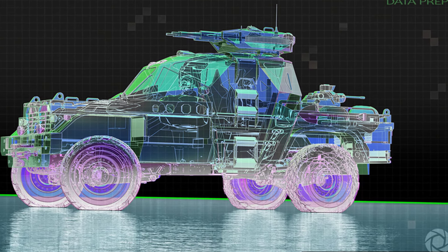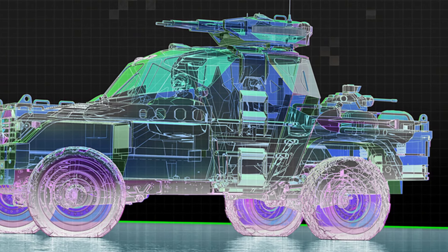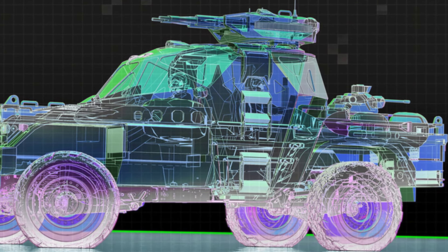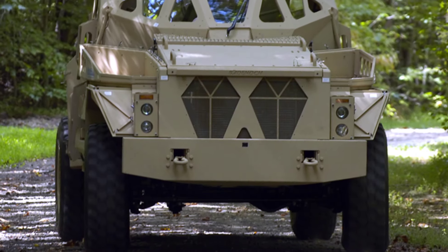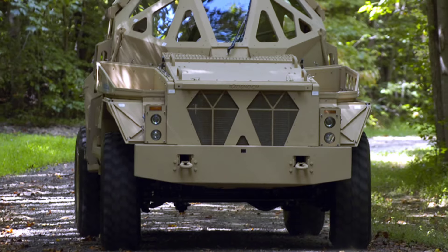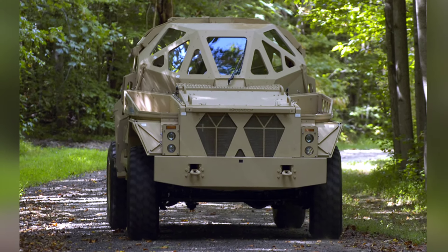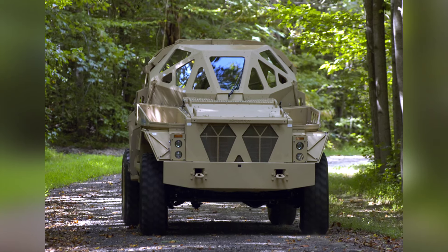The Ultra AP is a concept armored patrol vehicle, and its armor design and chassis are considered successful. The Georgia Institute of Technology further optimized this design and proposed the Ultra 2 four years later, claiming that the related design had been tested at Aberdeen and showed good personnel protection capabilities. The idea of converting civilian vehicles into military vehicles was considered feasible.